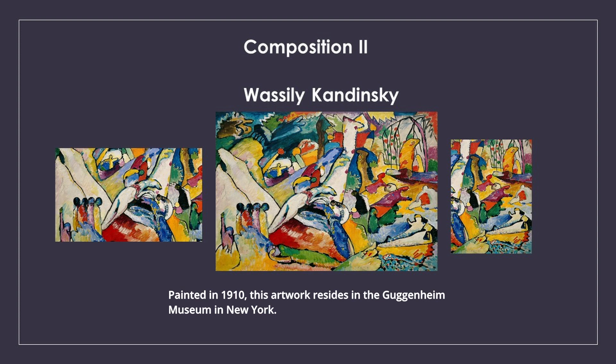Vasily Kandinsky, Composition 2. Painted in 1910, this artwork resides in the Guggenheim Museum in New York.